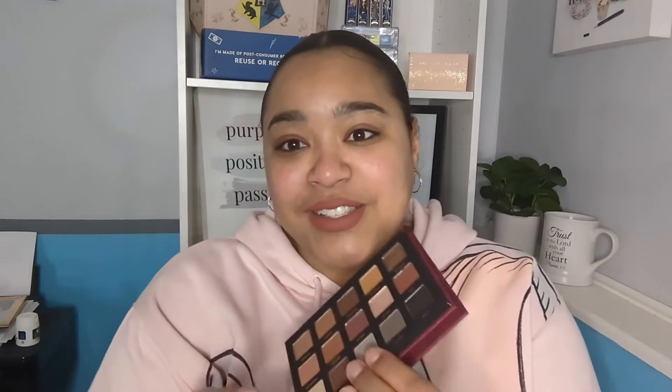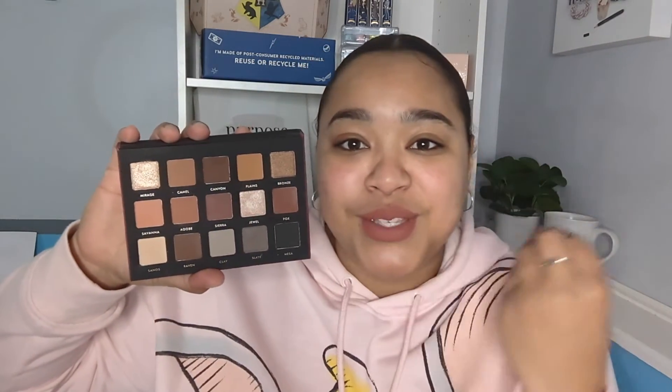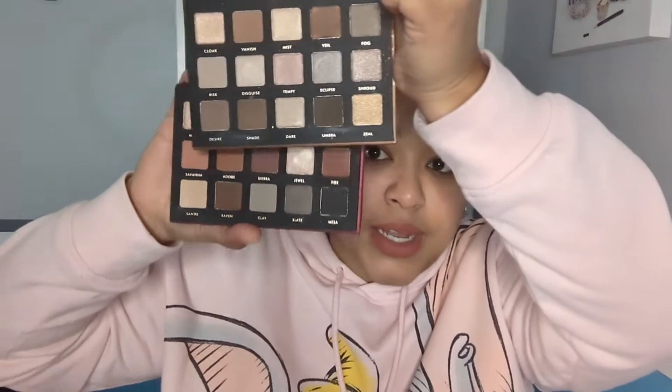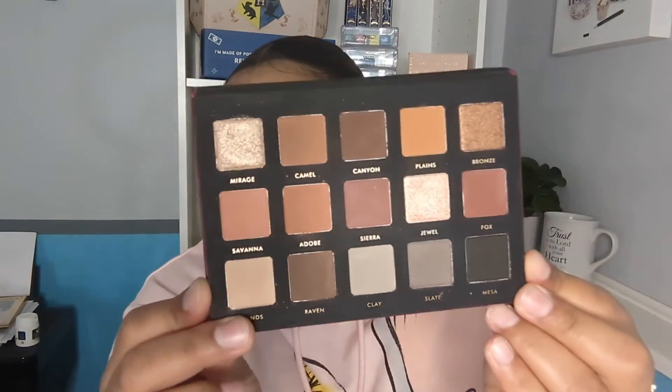Lucky number three: the Alter Ego Sahara palette. This is more like it — it's basically 90% mattes with some shimmers that are perfection. Whoever thought of this was a genius, because I love a mostly matte palette. I feel like pairing the bottom row of this palette with the Shadow Kiss shimmer palette is going to be stunning — a great combo. And on its own I feel like I could do a hundred different looks with this palette and still not get bored. I cannot wait to play with this again.